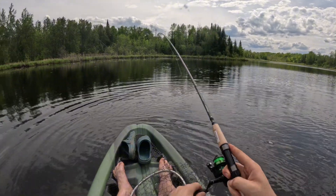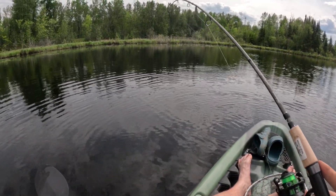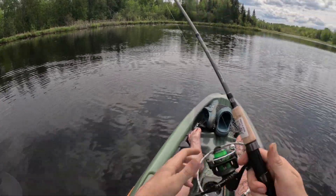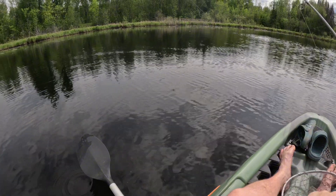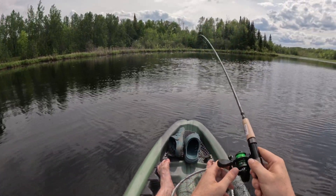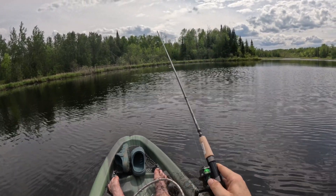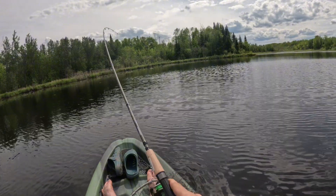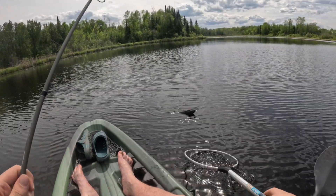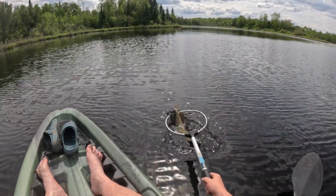Oh, this is exciting! It's a fairly nice sized one — probably the biggest northern pike we've caught all year, and they just cannot stay away from these marabou hair jigs. He's got a lot of fight in him, he's a big boy. Three pound test, boys. In the net!